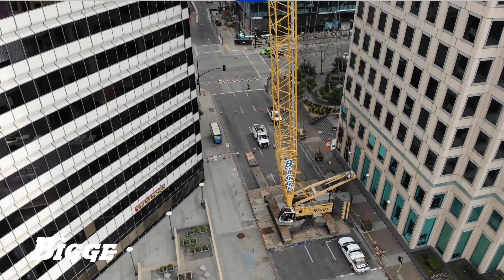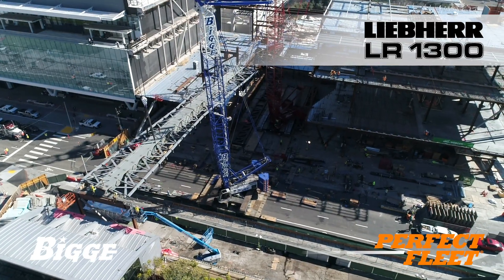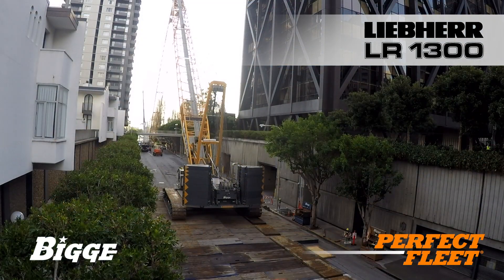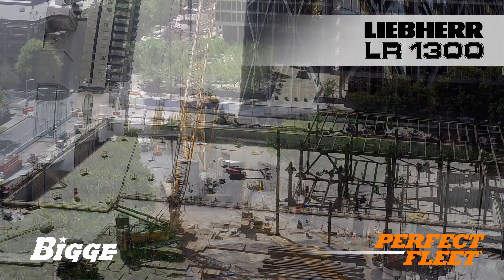A mainstay of Biggie's perfect fleet, the Liebherr LR1300 defines the industry standard for 300-ton capacity crawlers. Proven reliable and durable in real-world situations, this is a crane that we proudly offer to customers everywhere.